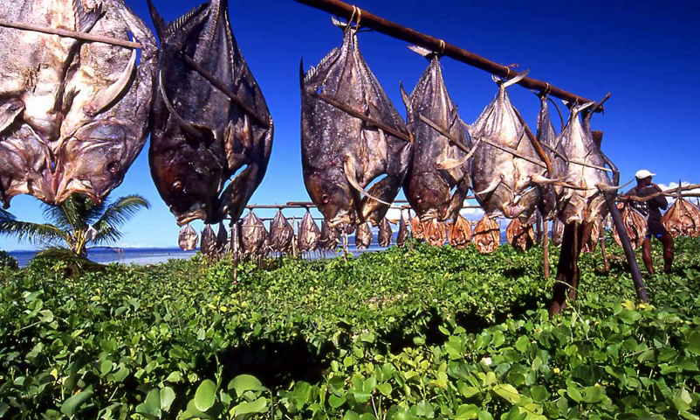Dried fish, most commonly cod or haddock, known as harfiskar, is a delicacy in Iceland, while dried reindeer meat is a traditional Sami food. Dried meats include prosciutto, bresaola, biltong, and beef jerky.